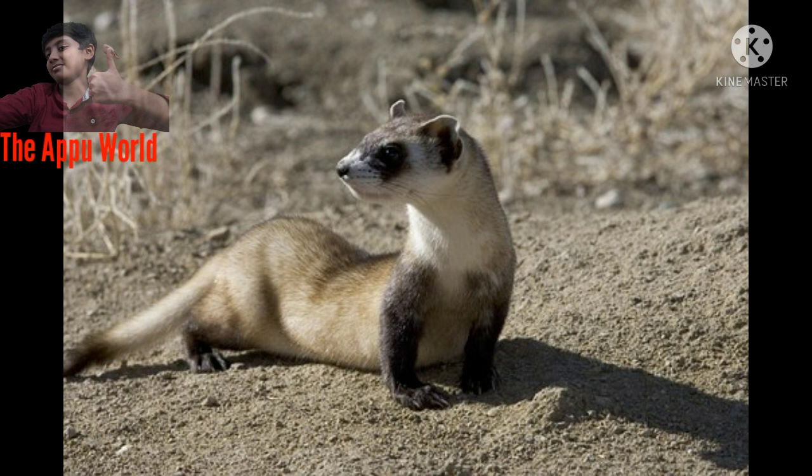Black-footed ferrets lead solitary lives, except during the breeding season or when females are caring for young.